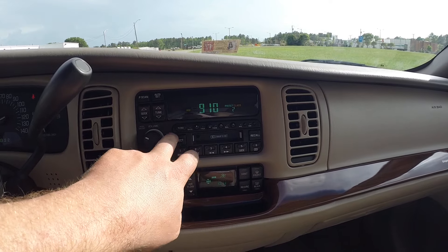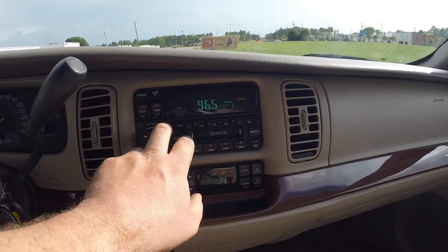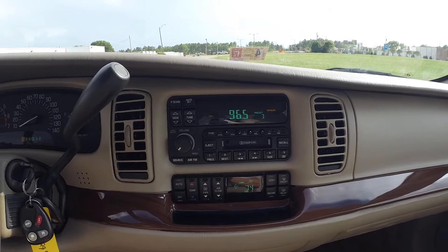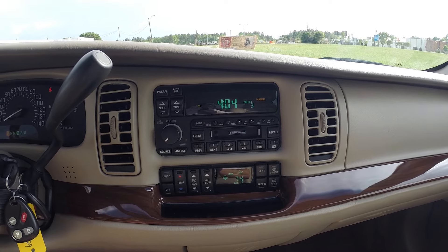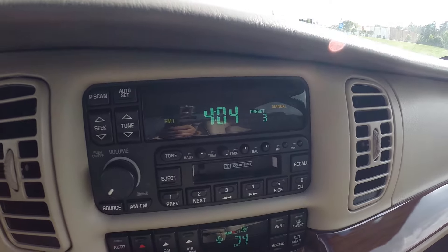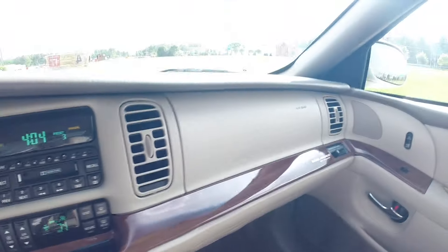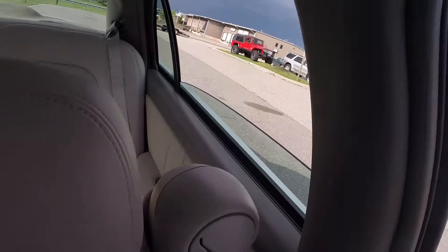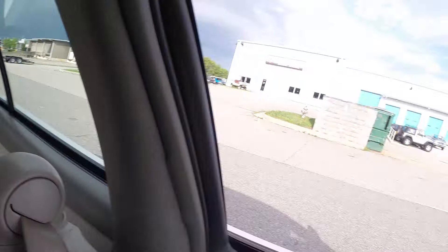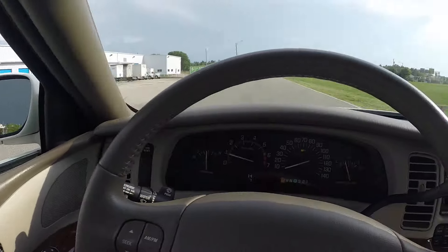You have ice-cold AC. The radio sounds great and works properly — no issues there. If the pixels on the display are jumping or flashing in the video, that's not the way it is in the car — sometimes the video just can't pick up these pixels properly. All of your mirrors, all of your windows, both power door locks, power seats — everything works, no issues.